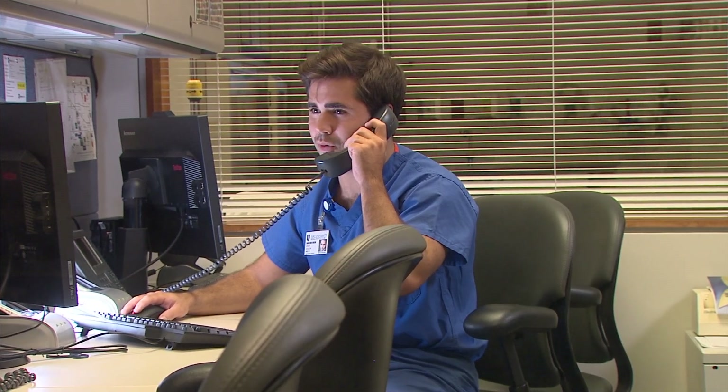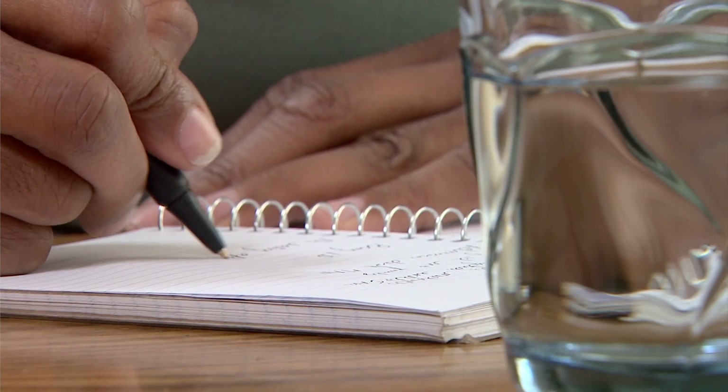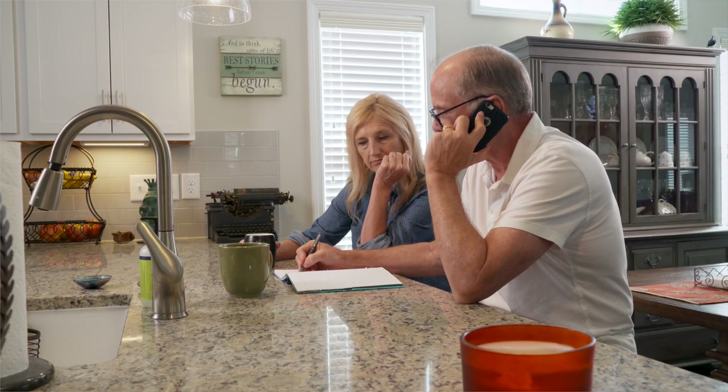The day before your surgery, a member of the surgical team will call you with key information about when you should arrive at the hospital and where exactly you should go once you get there. If your surgery is scheduled on a Monday, we'll call you either Friday or Sunday.